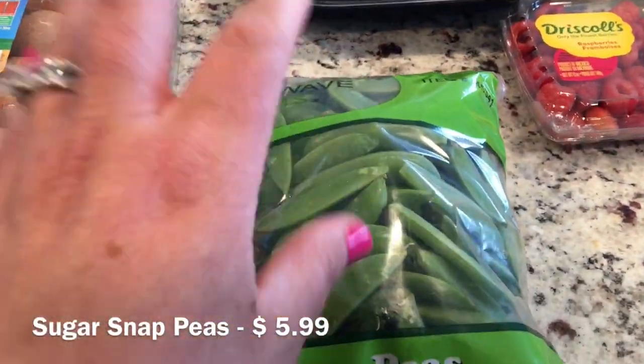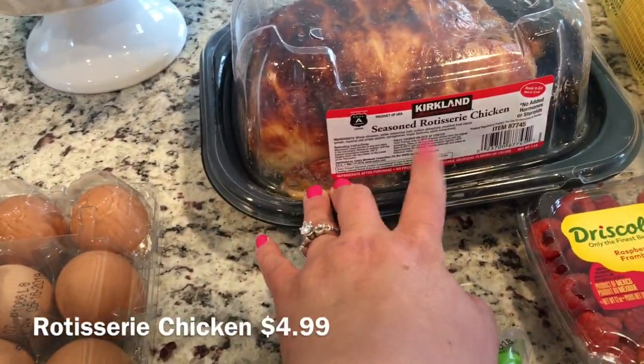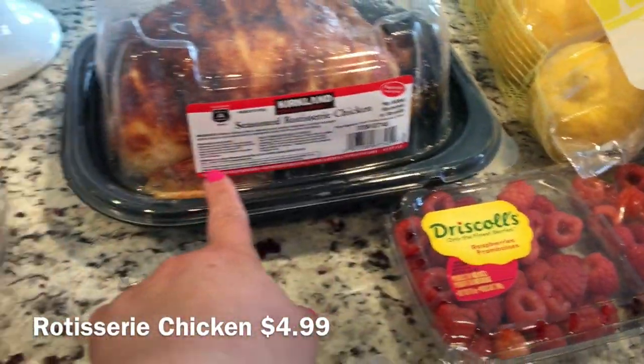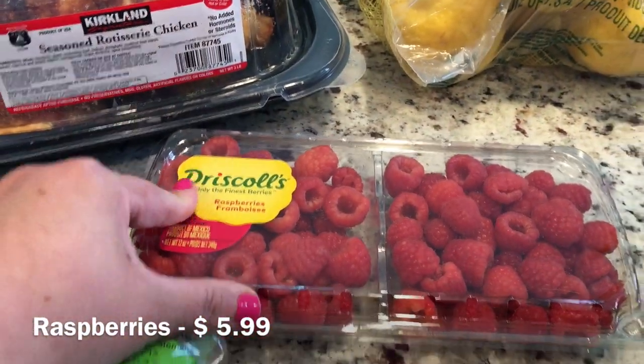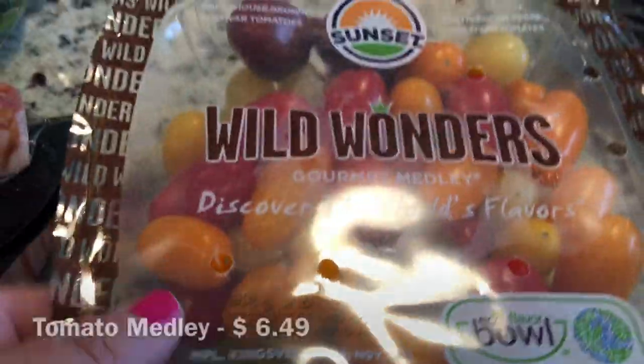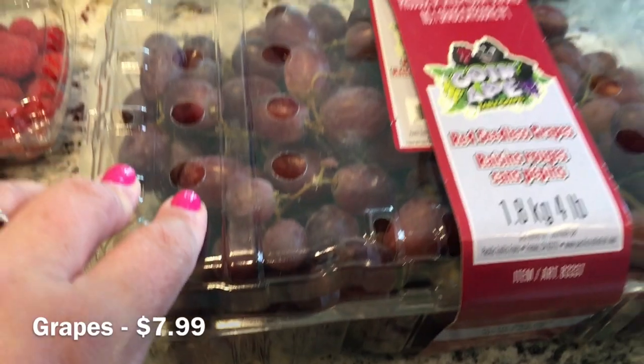Some sugar snap peas — I love snacking on these and this is what we've been giving Bella lately. The rotisserie chicken of course — I think I'm going to use this for salads. Crystal raspberries — they looked really really good. My favorite medley tomatoes. Red seedless grapes — those are really good as well.